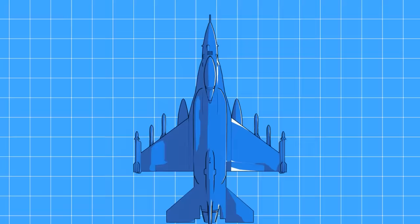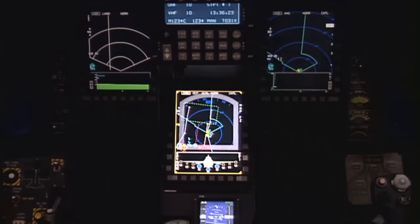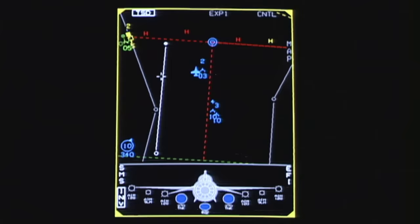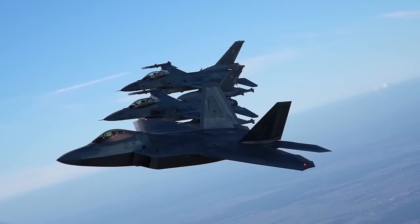This latest version of the F-16, dubbed Block 70-72, is equipped with new capabilities and is based on the F-16V configuration. One of its biggest enhancements is the use of an advanced active electronically scanned array, or AESA radar, along with an all-new avionics architecture. The APG-83 radar gives F-16s 5th generation radar capabilities, since it uses hardware and software commonality found in both the F-22 Raptor and F-35 Lightning radars.